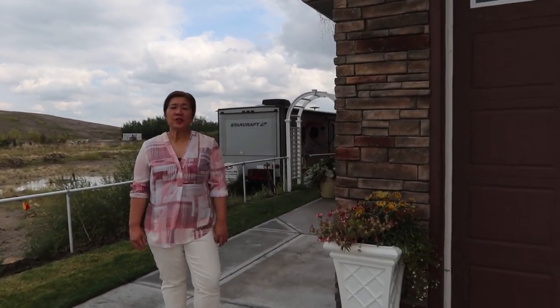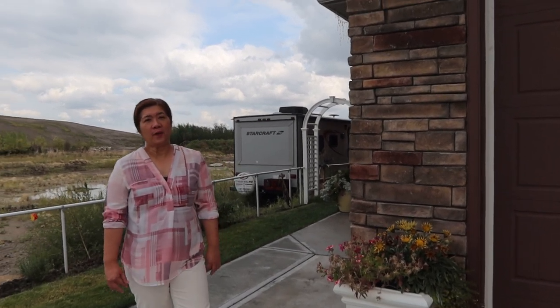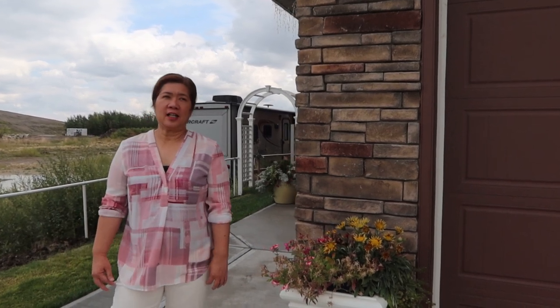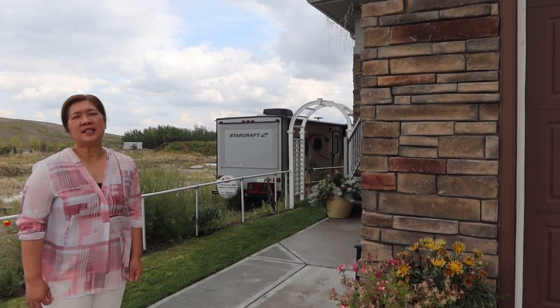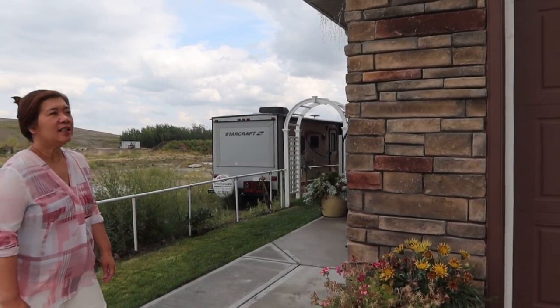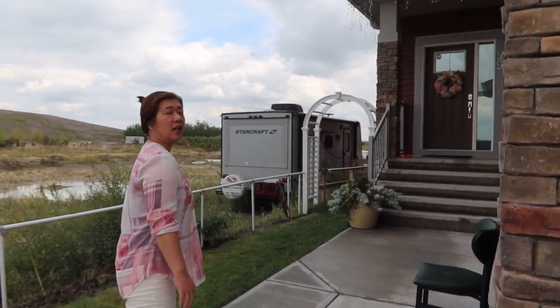Hello everyone, welcome to Big Soul channel. Today I'm going to give you a tour of our man cave. We had this done like three months ago and it's finally done, so I'm so happy to show you and share our man cave.